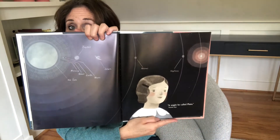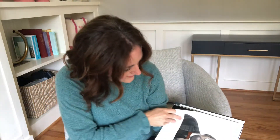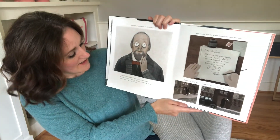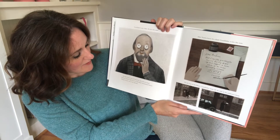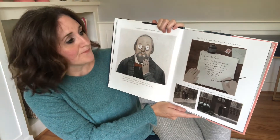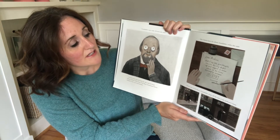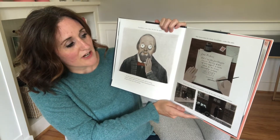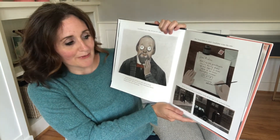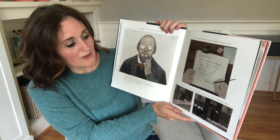It might be called Pluto. Grandfather's eyes widen — he loves the name. He tells Venetia that he'll share her idea with his friend, Professor Herbert Hall Turner of the Royal Astronomical Society. Perhaps he has a say in the decision. After Venetia leaves for school, grandfather writes a note: 'Dear Professor, blessed if my little granddaughter, Venetia Burney, didn't up and suggest a name which to me seems thoroughly suitable — Pluto. Sincerely, Madan.' On his way to the library, grandfather drops off the note at the professor's home.